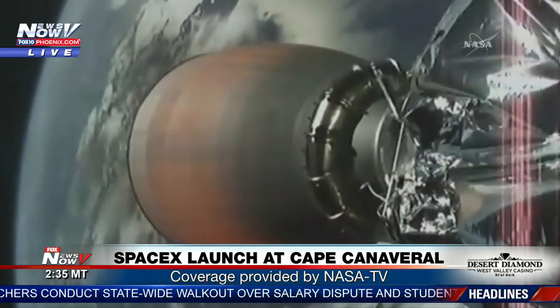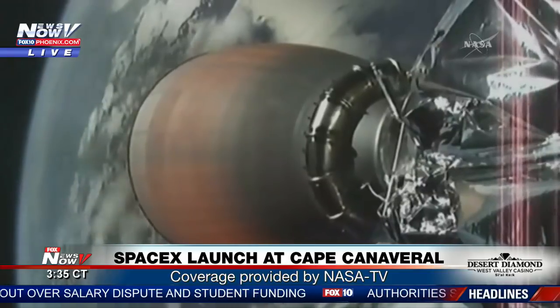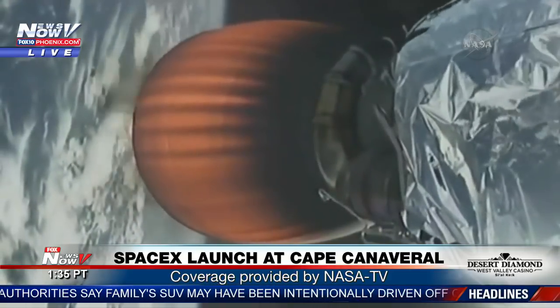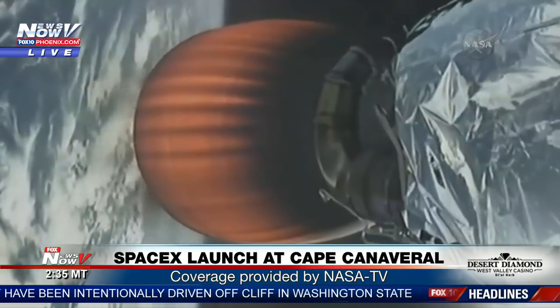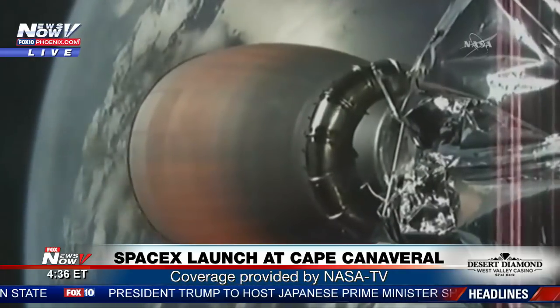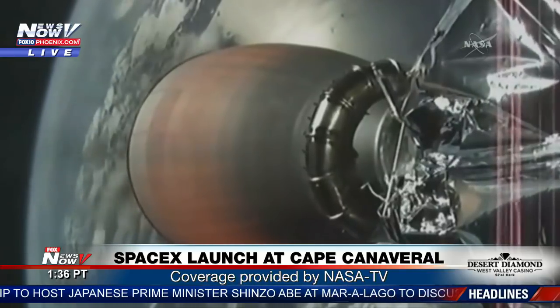Wow! Just on Friday, a SpaceX Falcon 9 rocket successfully launched 10 next-generation satellites for Iridium communications from California. While SpaceX is committed to a strategy of spectacularly returning its boosters to Earth in an attempt to reduce the cost of spaceflight, there are no plans to recover the Falcon 9 rocket after today's launch. Pretty cool, huh?